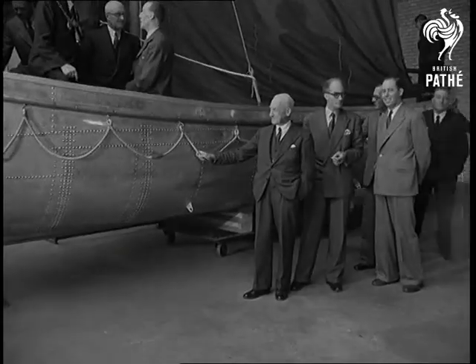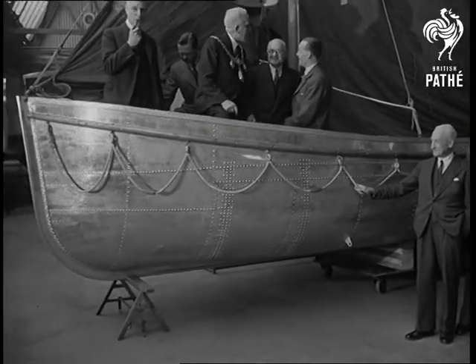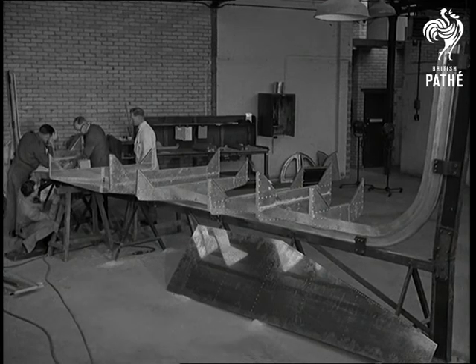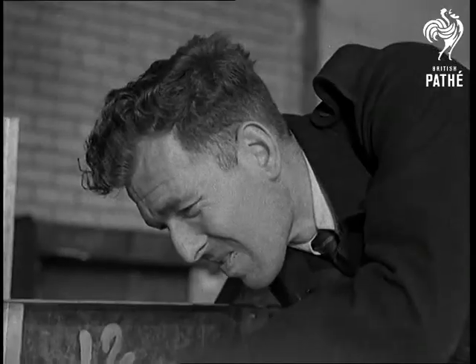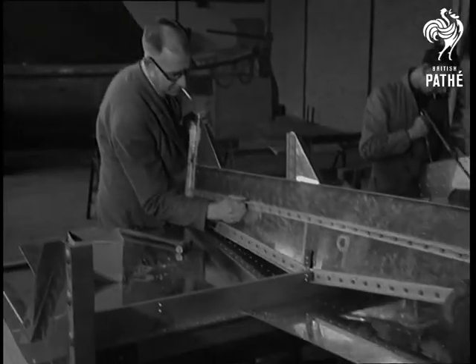A new style lifeboat goes on show at Rochester, Kent. Given the once-over by Admiralty experts, it now goes into mass production. Built of rustless alloys, it's much lighter and far more durable than the ordinary lifeboat.